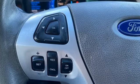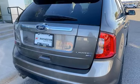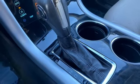Rear parking sensors, memory exterior door mirror settings, front heated leather bucket seats, Bluetooth wireless audio streaming, V6 engine.